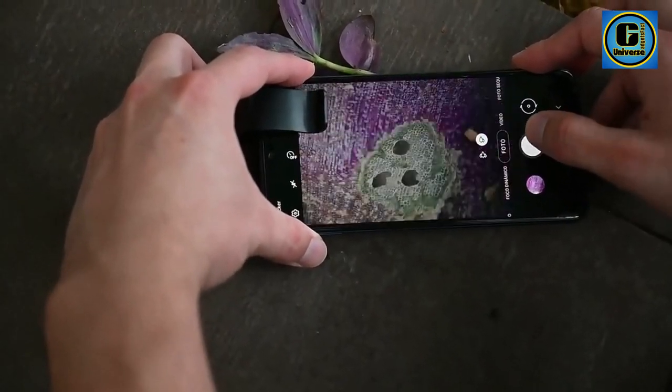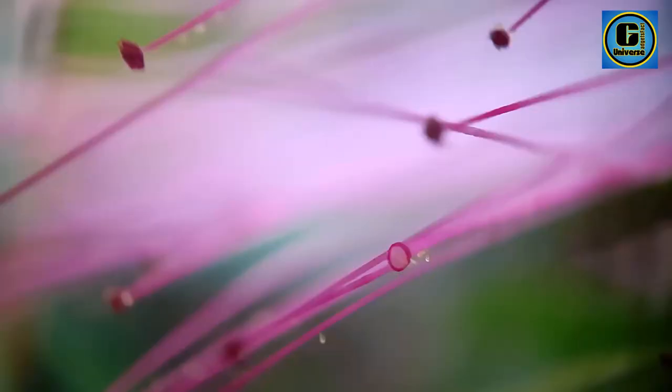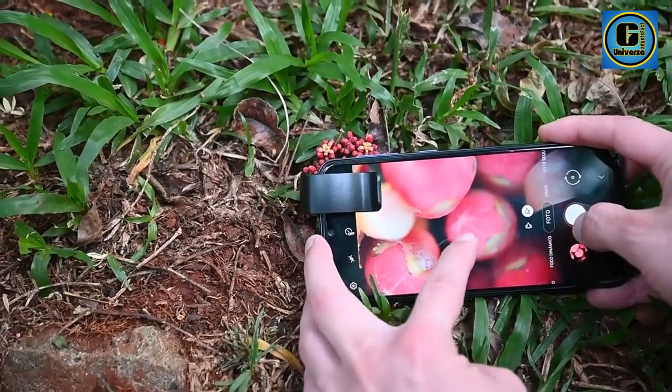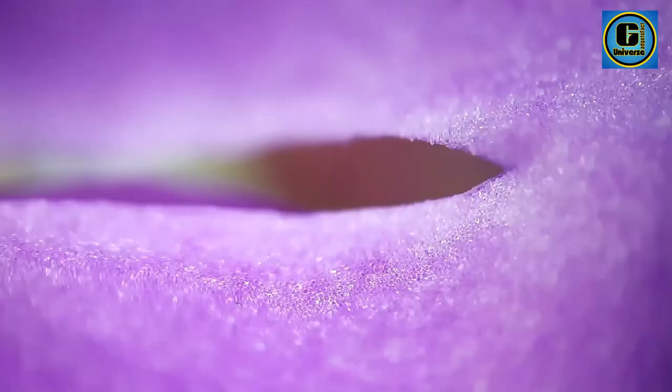Its easy clip-on design ensures seamless attachment to your smartphone's camera, turning it into a portable and convenient microscope. The Digital Microscope Lens is not only a tool for scientific exploration, but also a versatile accessory for educational purposes, DIY projects, or simply satisfying your curiosity about the hidden world around you.